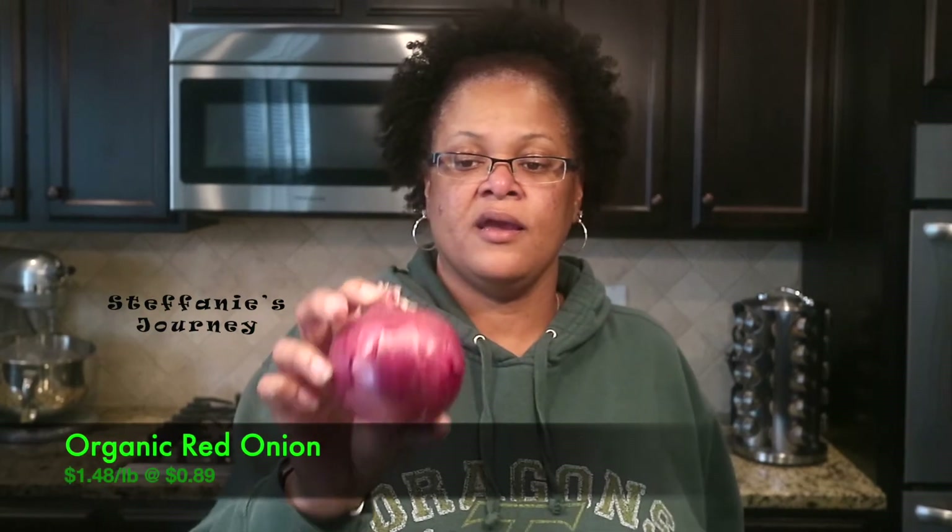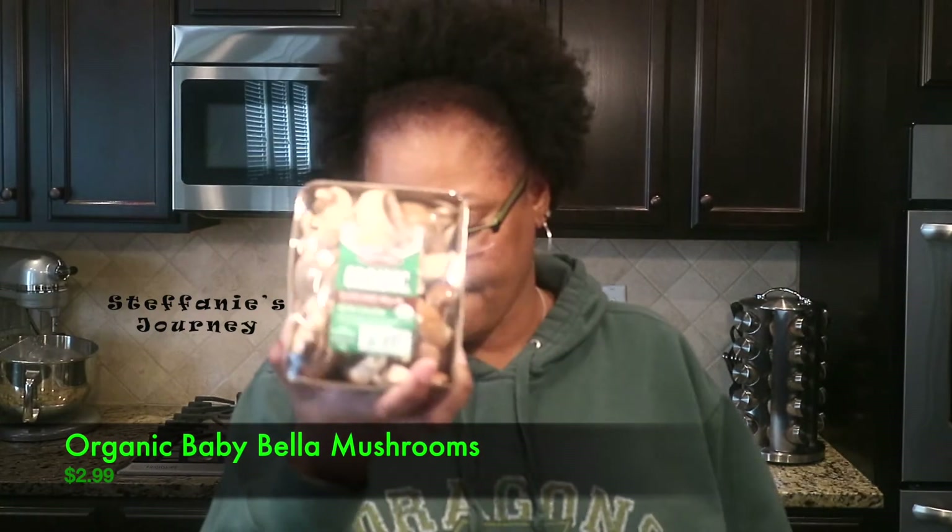I got an organic red onion and some organic mushrooms, and that is it for my Sprouts haul — just a little bit of stuff for the week for snacking and my lunches for work. I'm also going to make a leek and potato soup, so that's why I got the chips and the leeks. I already had some potatoes. I might do a meal prep video showing those.